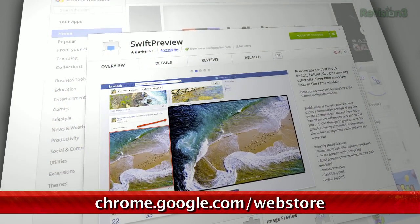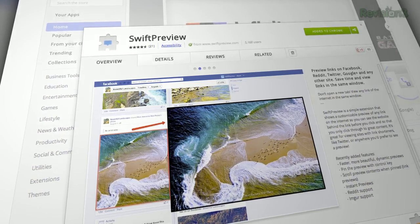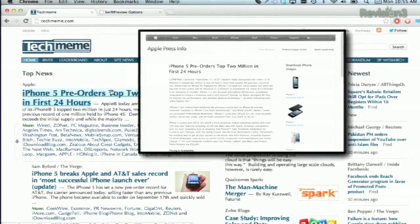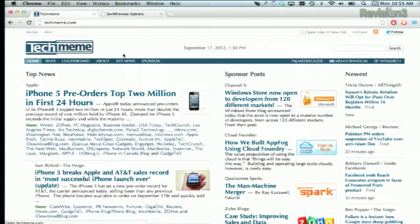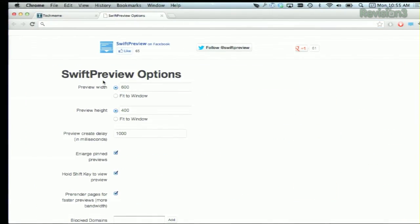Just install the extension at chrome.google.com/webstore and refresh your browser. Now, whenever you hover over a link, you'll see a preview of the linked page pop up. You can set the preview timer under the options for the extension to make it pop up faster or slower, and set the preview size of the window itself.